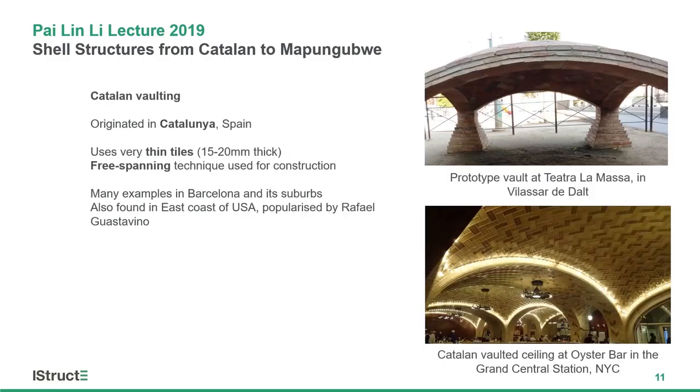Then you have Catalan vaulting, which as the name implies originated from Catalonia in Spain. Here you have very thin fired tiles, in contrast to the Nubian technique. Again, this is a free-spanning technique without any formwork. There are many examples of Catalan vaulting around Barcelona and its suburbs, and if you go to the east coast of the US, you'll see many Catalan-vaulted structures popularized by Rafael Guastavino.